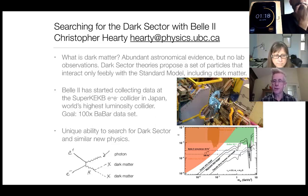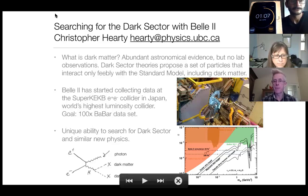This is an example of the type of analysis we can do with our dataset. What gives us these unique capabilities are the features of the E-plus E-minus collider — it's a very clean environment. We are also going to get a tremendous amount of data; our goal is to get a hundred times what we collected in the last experiment we did like this, which was called BaBar.